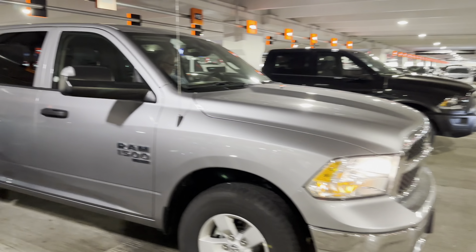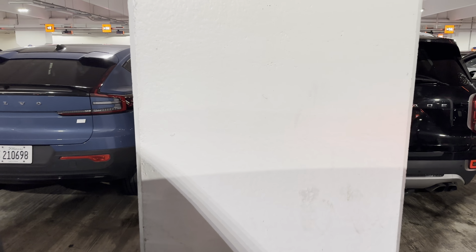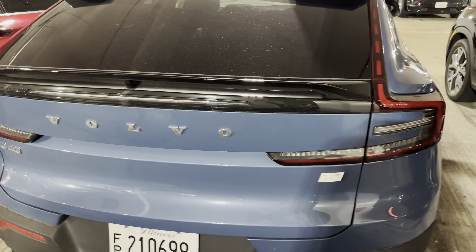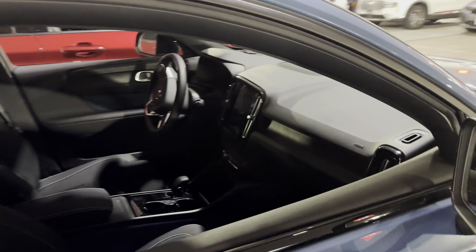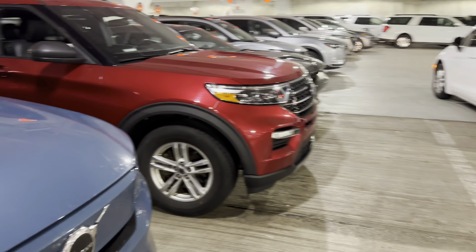We've got a couple of trucks, and we have a Civic, a 4Runner. I see a Volvo over here. Are we still on budget? I think we're still on budget, yep.